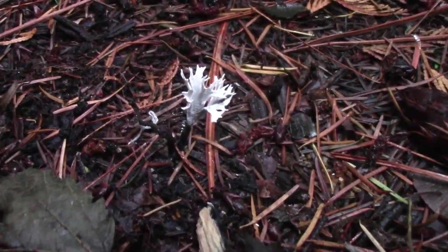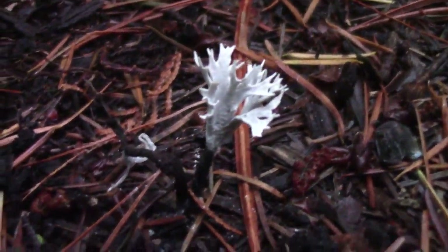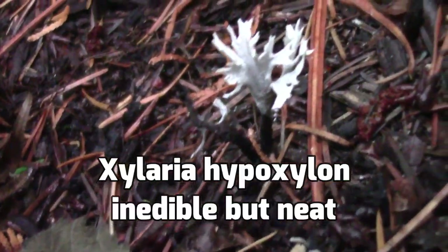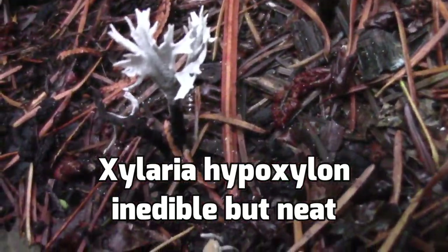Here's a weird one. At first I thought it was like a dead coral mushroom, but that didn't seem right. Then I thought maybe it's some kind of lichen, but no — it is the mysterious Xylaria hypoxylon, an inedible mushroom that is just here to kind of look weird, I guess.